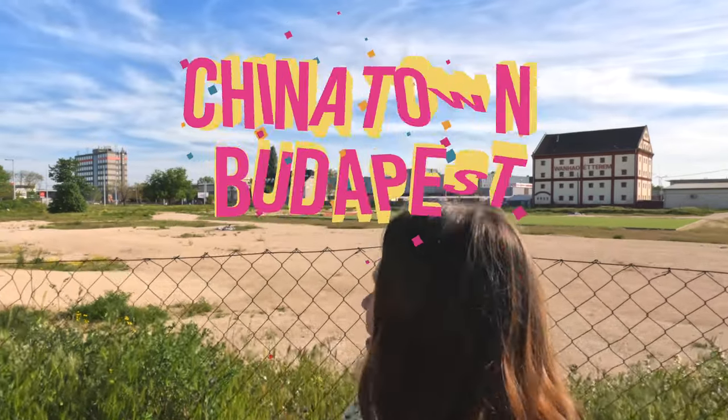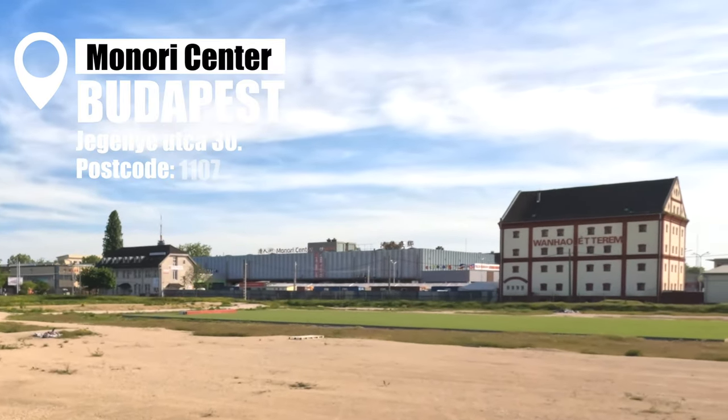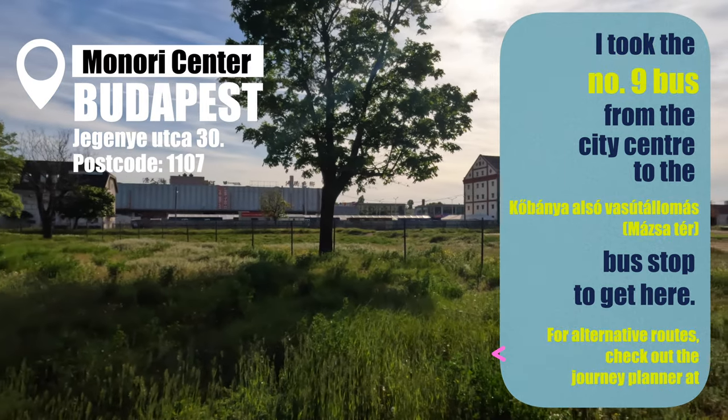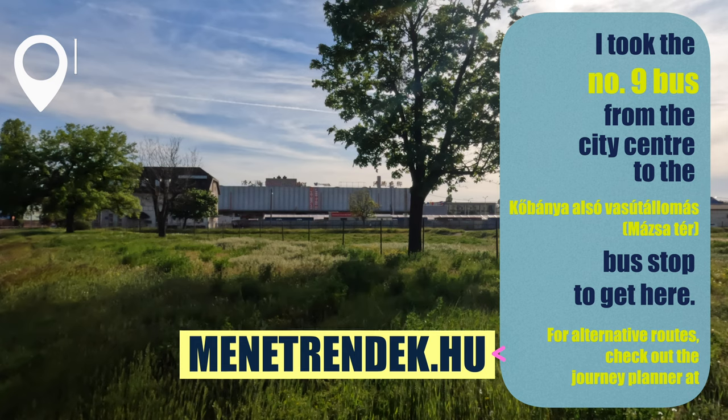Today I'll show you something that not even all Hungarians realize exists in Hungary: Chinatown Budapest. Most Chinatowns in other cities are in the city center but this one isn't, because this one is not a first-generation Chinatown.